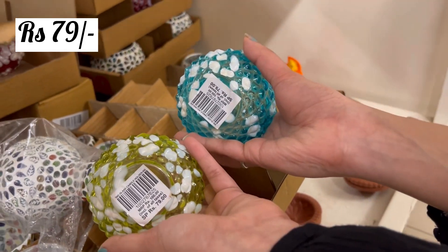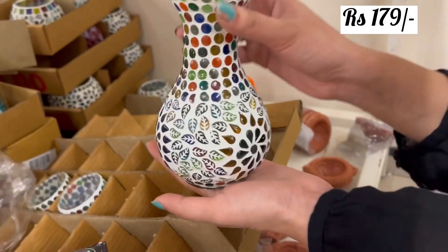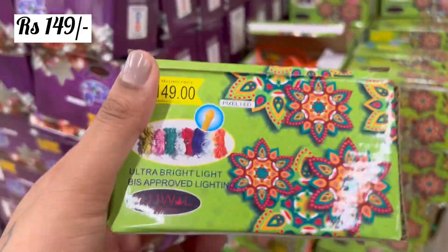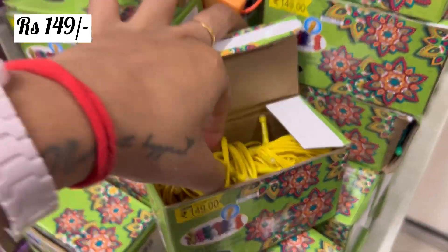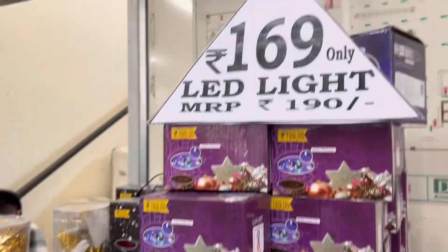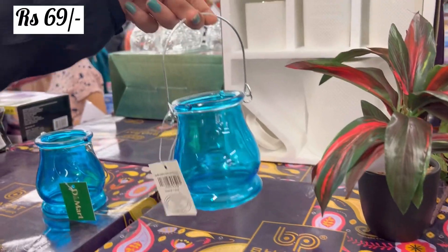You can see all these candle holders, scented candles, and pot pourri — you can keep all of them. It is at a very affordable price. Lights are also available and it is only for Rs. 149. The quality of these lights was also good.